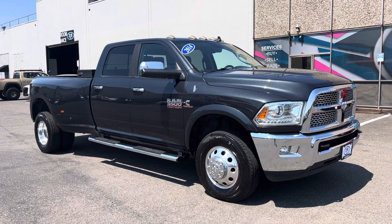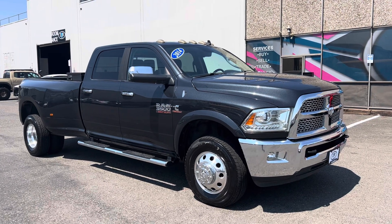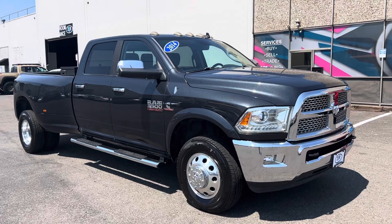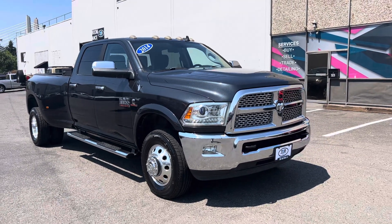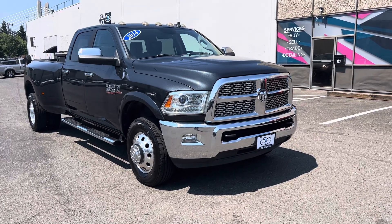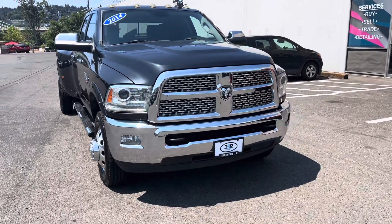Good afternoon, Frazier here with TRD Motors and Frazier's Friends. Today I'm going to be doing a video walk around of this 2014 Ram 3500 6.7 Cummins dually with the ASN transmission. Just like in all my videos, we're going to do the outside, we'll do the inside condition and features, I'll turn it over and let you see the dash, the lights, and hear it run.